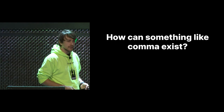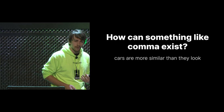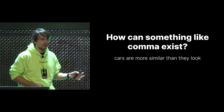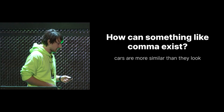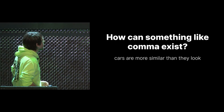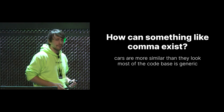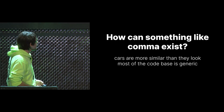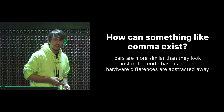To circle back to the beginning: how can something like Comma exist? It boils down to three points. First, the cars are more similar than they look — they all ended up using CAN bus due to the OBD2 mandate, they all have the same generic setup with radar connected to the camera, and they're all accessible from the cabin. Second, most of the codebase is very generic — controlsD, which generates the messages, is mostly car-independent, with all the planner and control code being car-independent. Finally, the hardware difference is abstracted away with the car harness, with only the car harness connector being the part that really differentiates them.